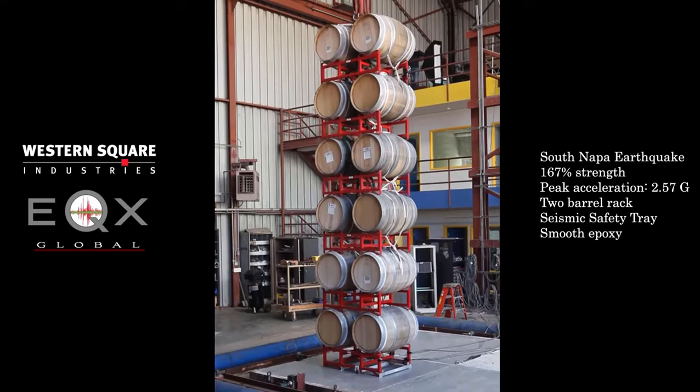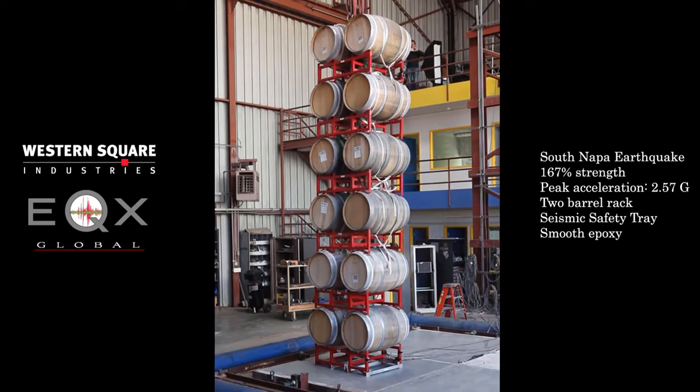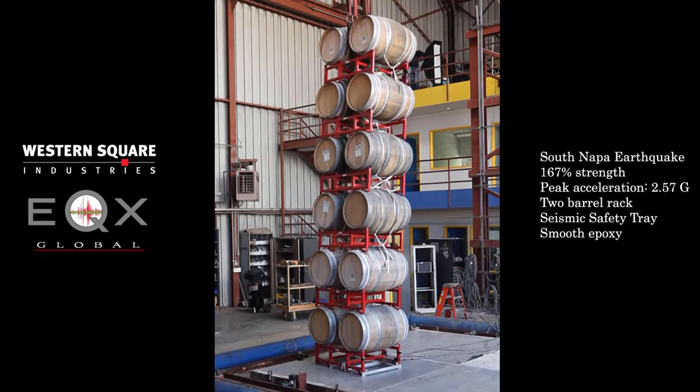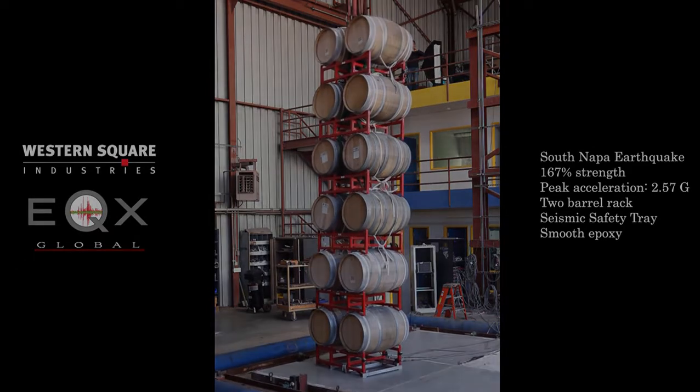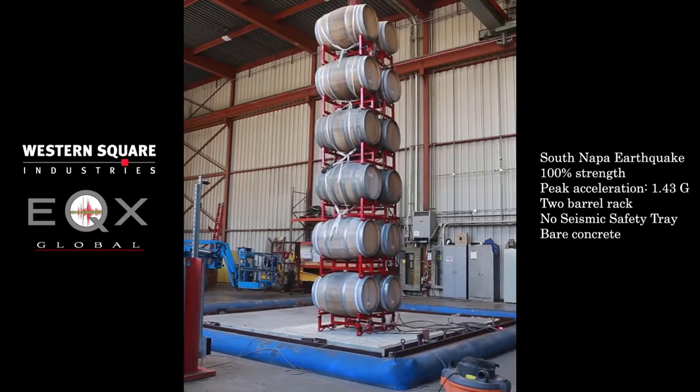In case you're having any doubts, this next clip demonstrates what can happen to a two-barrel stack in an exact replica of the 2014 quake as recorded at the Napa Fire Station, without our safety tray.